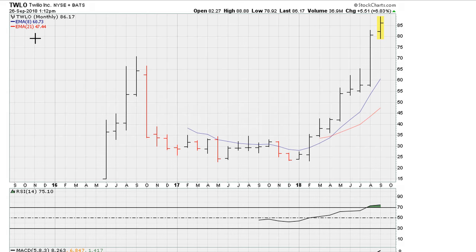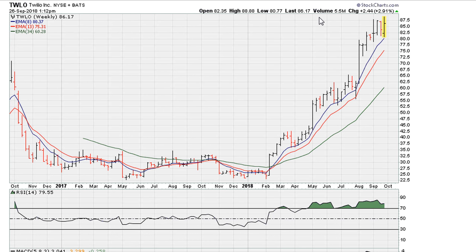Let's take a quick look at TWLO. This is a stock that has had a nice 2018, and now the question is what next. Let's take a look at the two-year weekly chart.